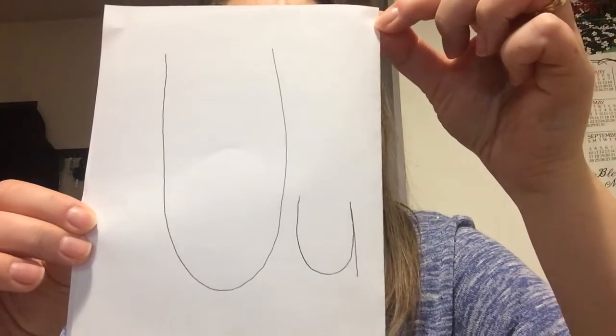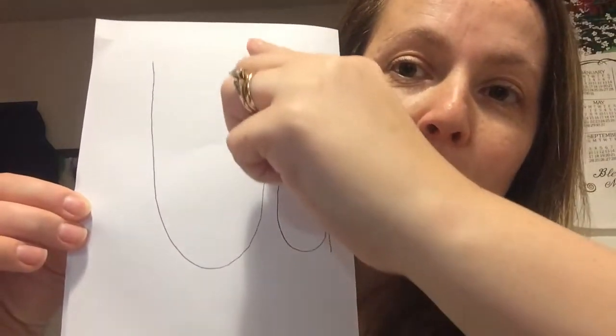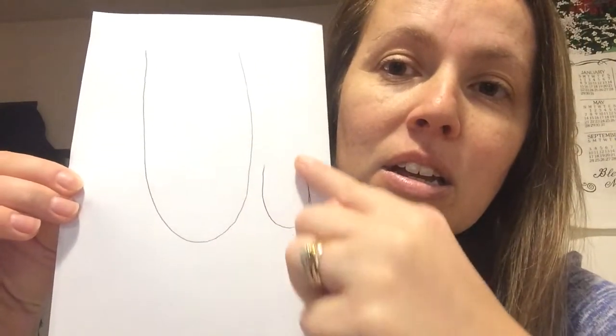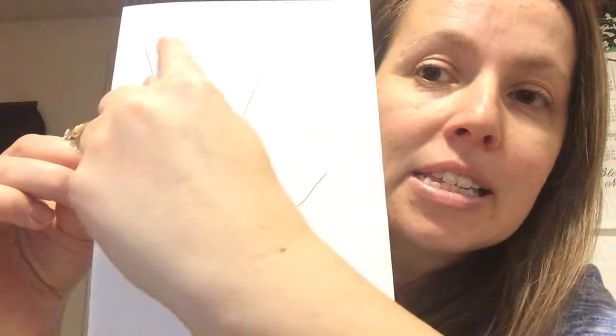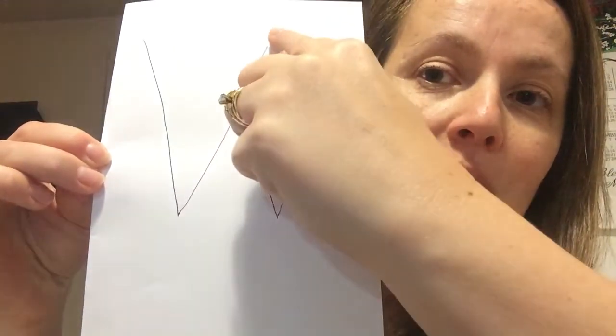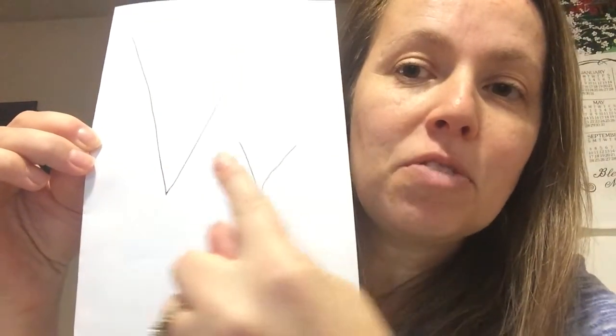This is the letter U. U is a curvy line — capital U. And V is two straight lines: straight line down and up, straight line down and up — capital V. Lowercase V. Hopefully you can see that. So those are our letters that are a focus for the week, so you can be looking for those letters throughout your house. I'm also going to have a couple of links to our letter U and V alphabet books.